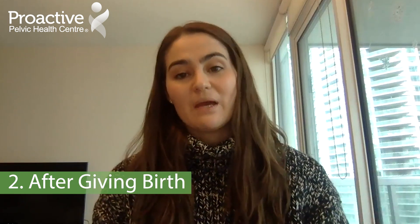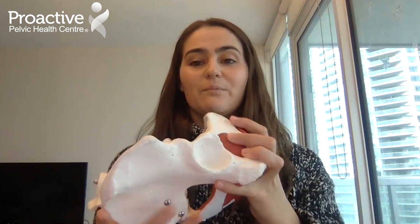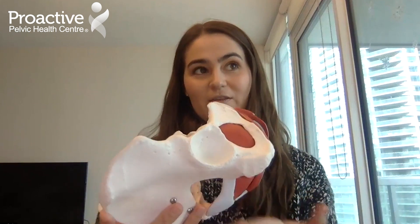Another cause of tailbone pain could be post-childbirth. Thinking about the baby coming down through the pelvis, particularly if you're lying on your back, that can put excess pressure on the tailbone.